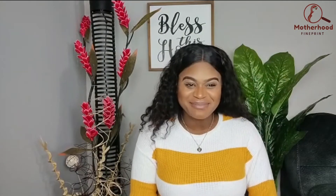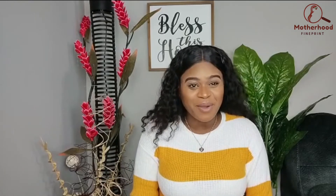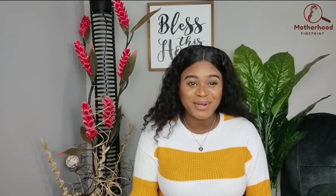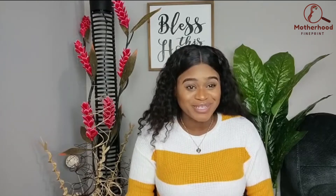Hey beauties, welcome back to my channel! If you're new here, thank you so much for stopping by. I'm Jessanne, a first-time mom sharing my experiences with motherhood as well as tips and tricks that worked for me and my baby. Today's video is all about you first-time mommas — I'm going to be sharing some important things you can do in taking care of your newborn baby.